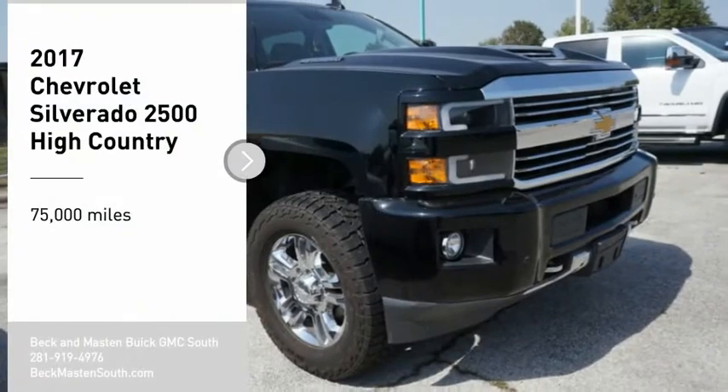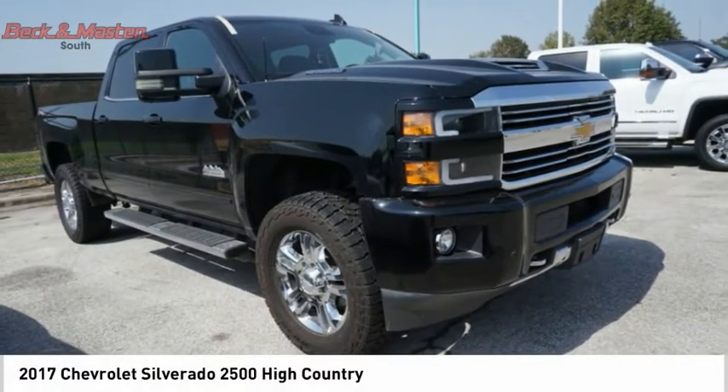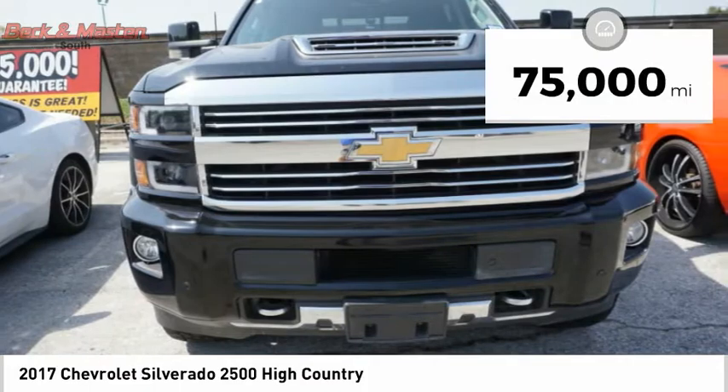Come test drive the 2017 Silverado 2500 HD. This pickup truck pulls unlike any other. This vehicle has less than 75,000 miles.